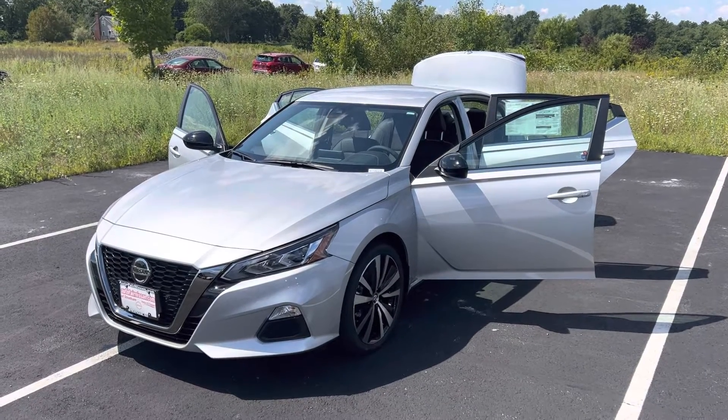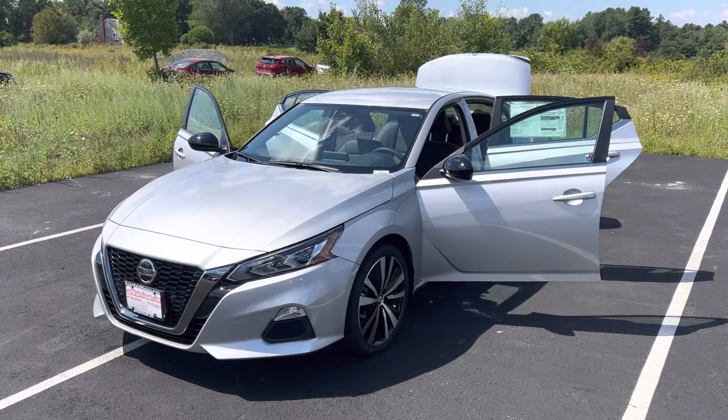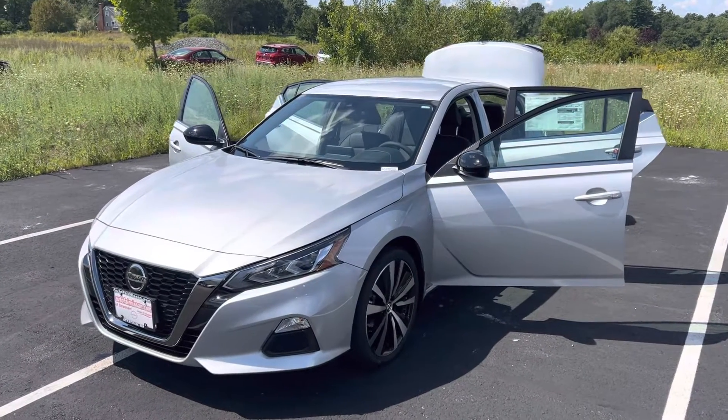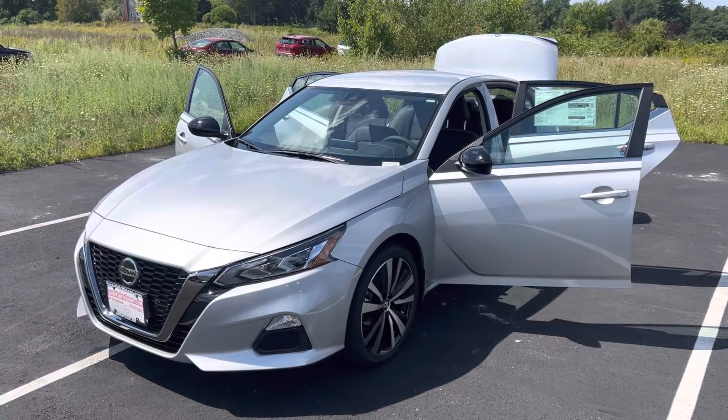Good afternoon, Mike. This is Eric with AutoFair Nissan. Thank you for spending a little bit of time with me. We'll do a quick little walk around of the 2022 Nissan Altima.